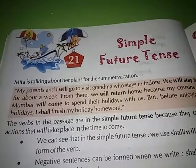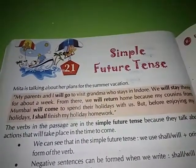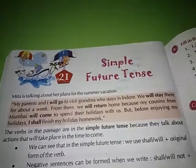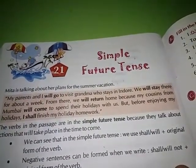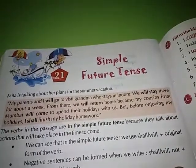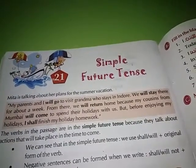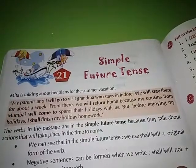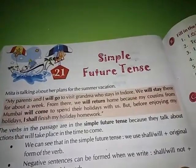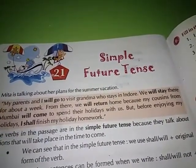Mita is talking about her plans for the summer vacation. My parents and I will go to visit grandma, who stays in Indore. I will stay there for about a week. From there I will return home because my cousins from Mumbai will come to spend their holidays with me. But before enjoying my holidays, I shall finish my holiday homework.